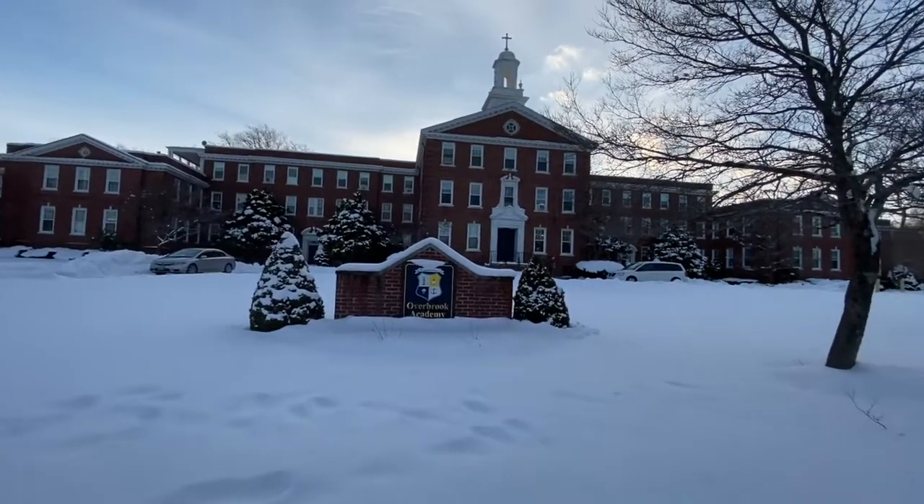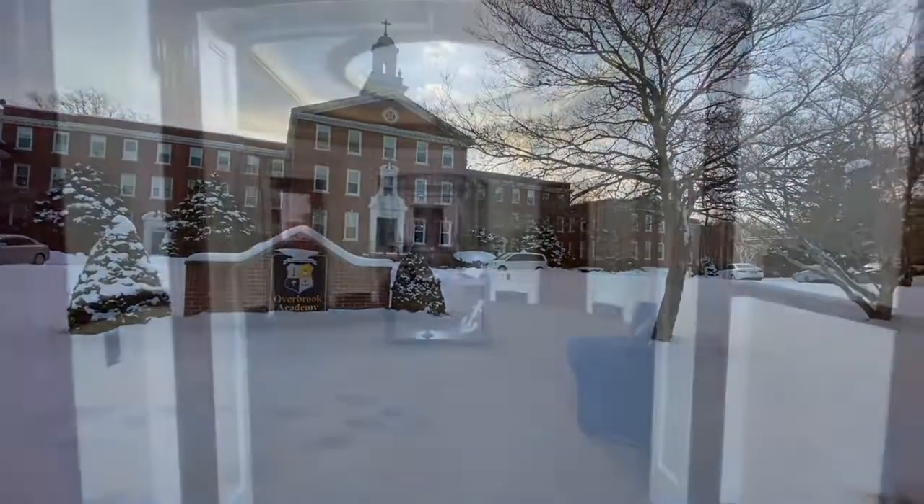Hi, welcome to Overbrook Academy. This boarding school consists of three buildings.